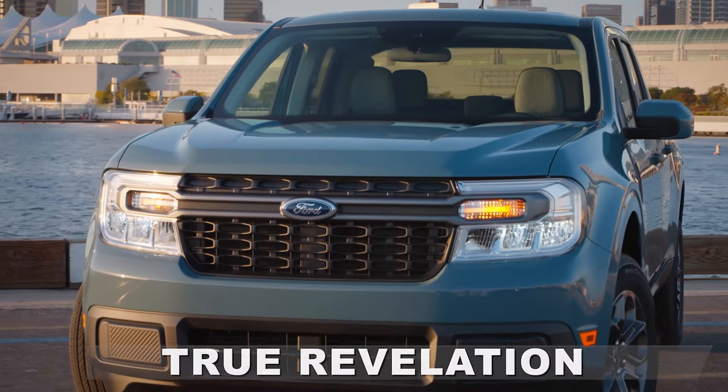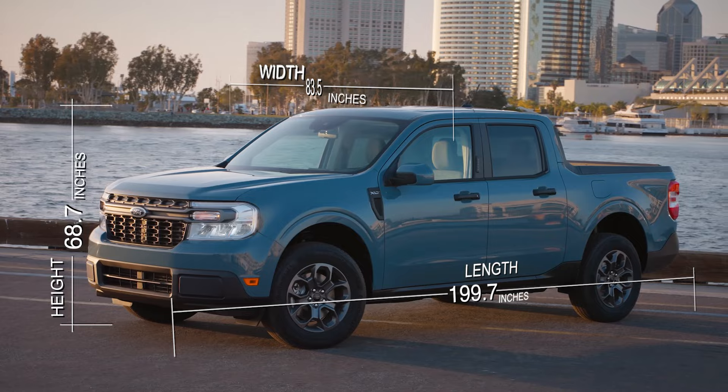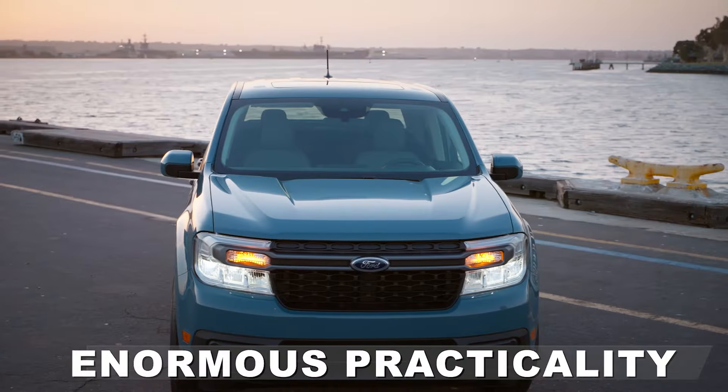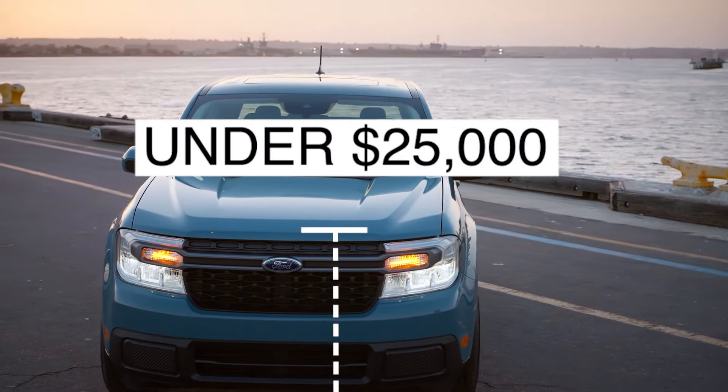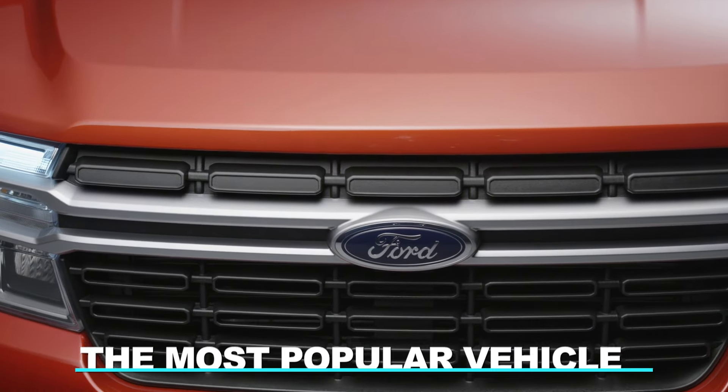The Ford Maverick has been a true revelation to the world of pickup trucks. With its compact size, unibody chassis, enormous practicality, and extremely low price, it's not hard to see why it was and still is considered the most popular vehicle in the US.